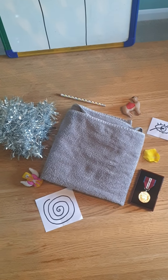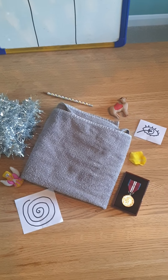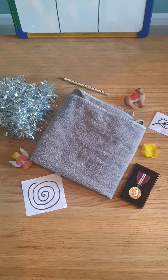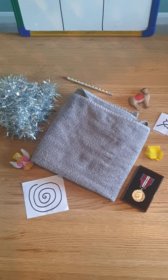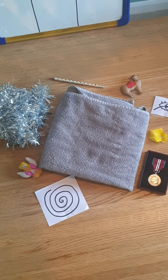Good morning Year Two, it's Mrs Flint here. Now to start this morning's phonics and spelling session, I thought we could play a little game. First of all, I want you to have a look at the different objects on my table. What are they? Can you name them? And then have a little think about what's the same about them all. What could we be learning this week?